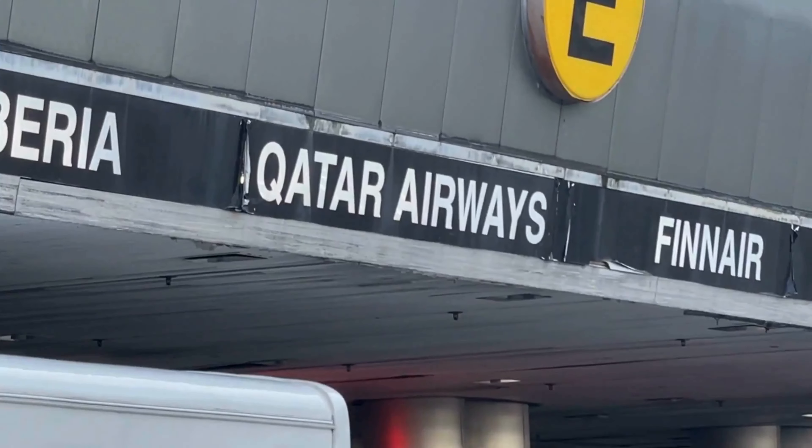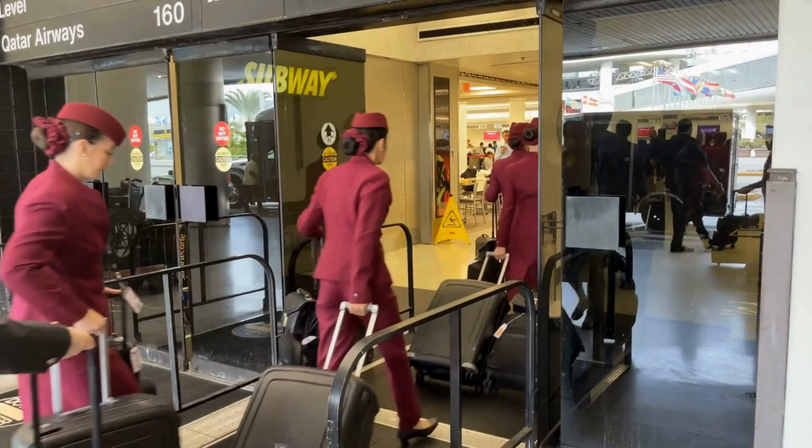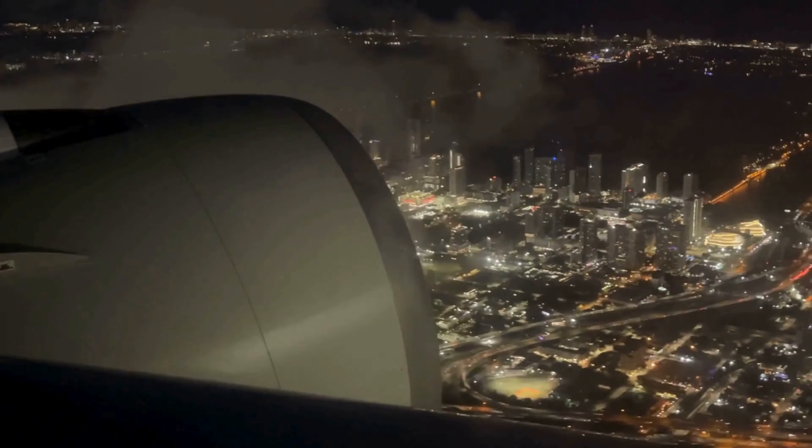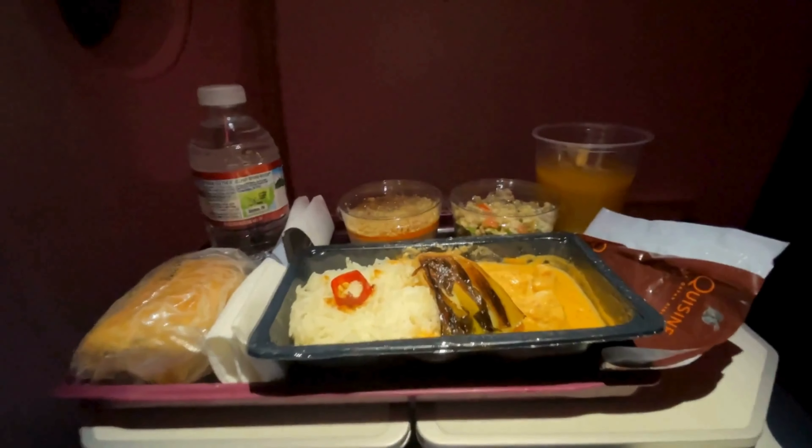Hey everyone, come along with us on our Qatar Airways 351,000 coach class journey where we'll share some amazing moments, delicious food, and stunning views. Let's get started.